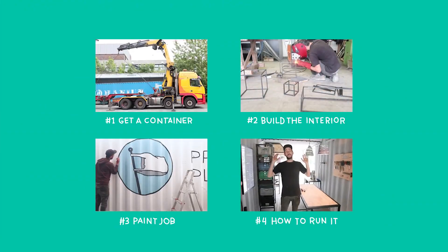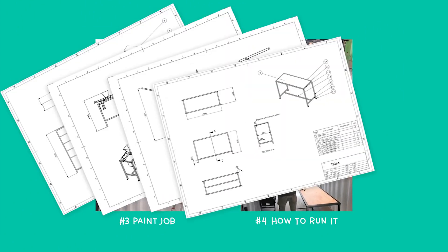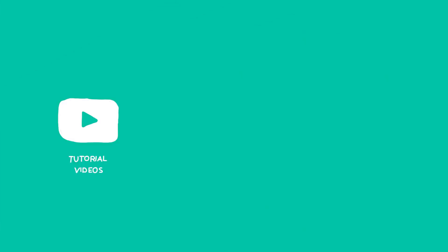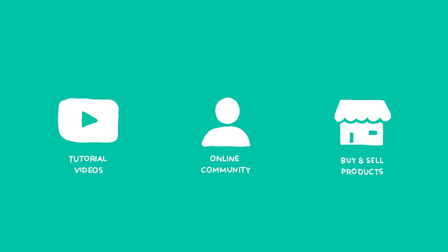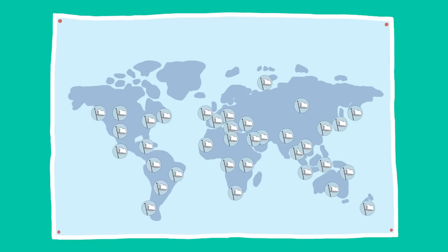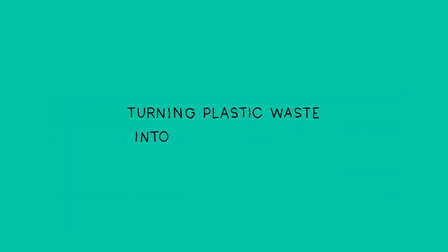We share step-by-step instruction videos and all the technical drawings to build this workspace yourself. Open source. Online. For free. Plus tutorials on how to make objects, a big community of helpers, plus an online marketplace to buy and sell products. So people from all over the world, like you, can set up a little recycle business, turning plastic waste into valuable things.